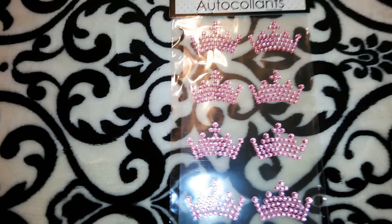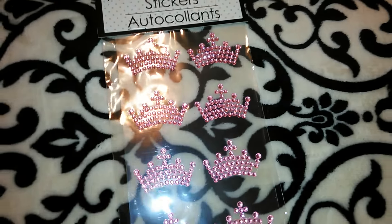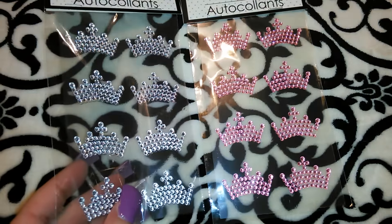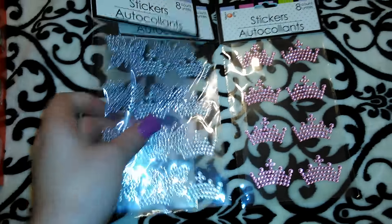Here's another pack of the crowns — it's the pink rhinestone ones. So here's the regular color ones next to it, and the butterflies. I just thought these were super pretty.